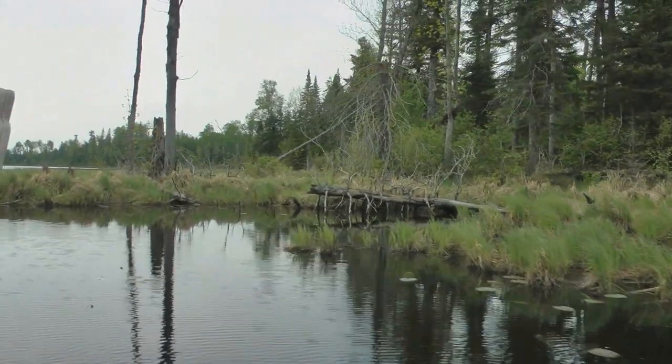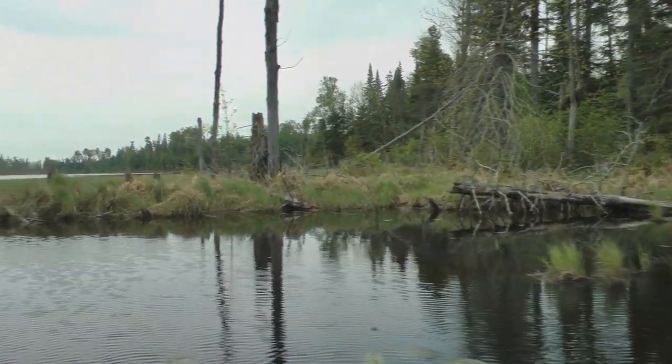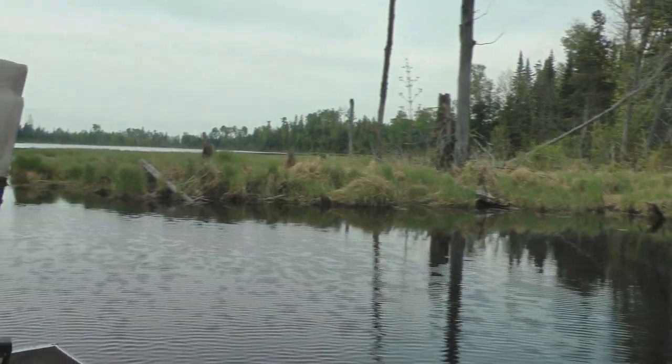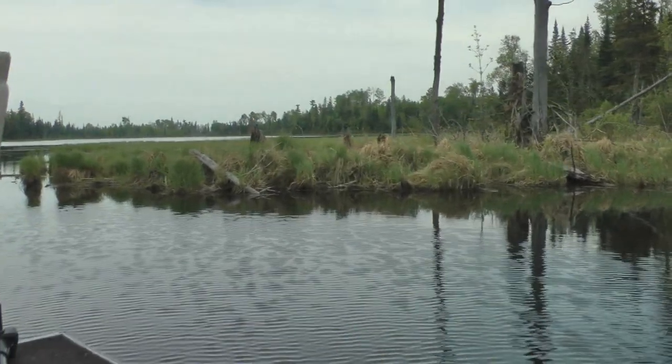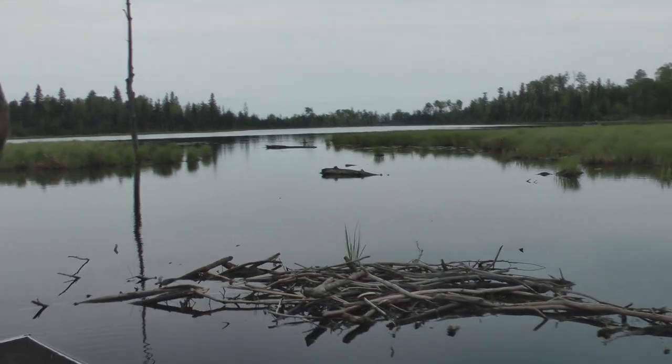Sometimes to catch good panfish you have to get way back in. Here we are going into a small lake through a connecting waterway, and the water temperature will heat up sooner back in the small bays and lakes. So sometimes you have to go to the fish.